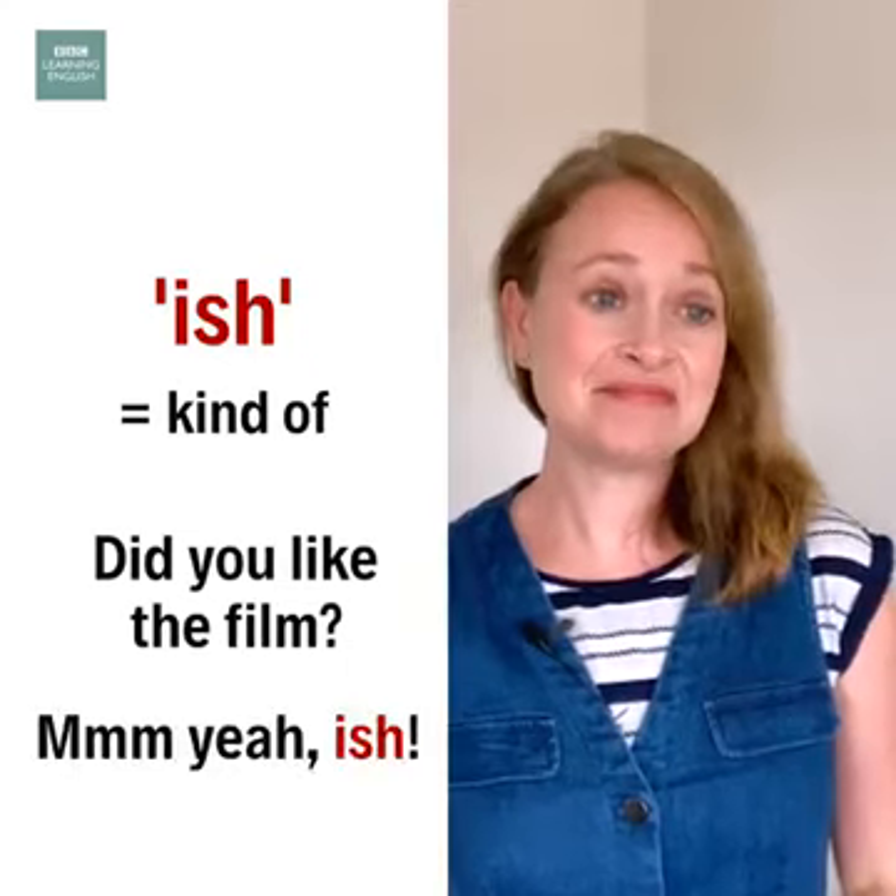Did you like the film? Mm, yeah, ish. I hope you found this video useful-ish.